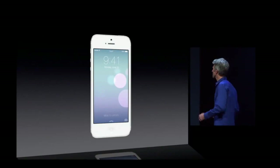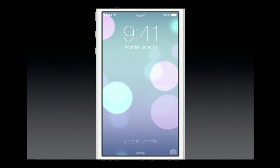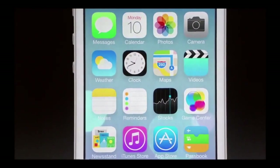It's unbelievable. It's just gorgeous. From the typography on this lock screen to the vitality of the background, the animation, to the home screen with these icons. It looks so great. They just look fantastic.